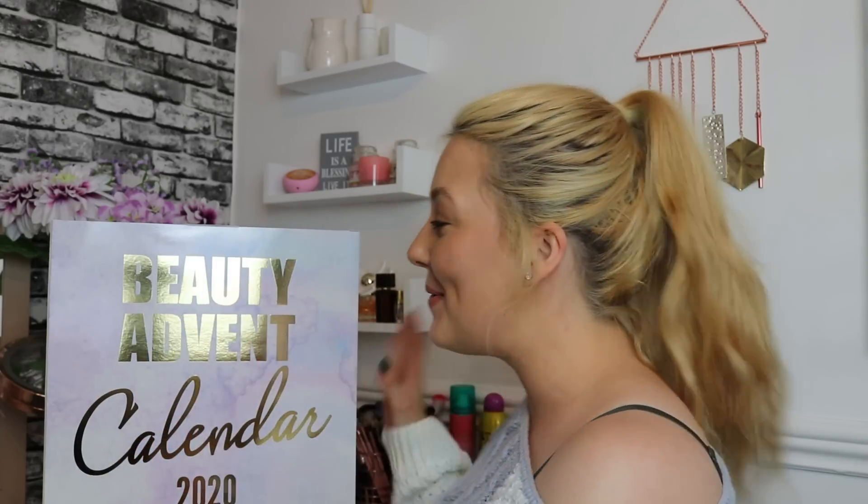Hi everyone, it's me Sammy and welcome back to my channel — welcome if you're new here! Hope you're having an amazing day. In today's video I've got another advent calendar unboxing for you guys, and it is the Boohoo Beauty advent calendar for 2020. I wasn't actually going to do this one but so many of you asked me to unbox it, so I ordered it. It's £40 on the Boohoo website, which is quite a reasonable price for advent calendars this year.